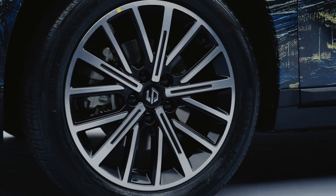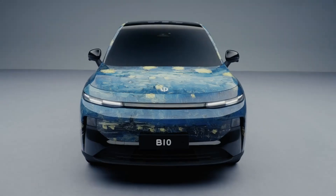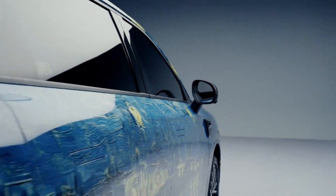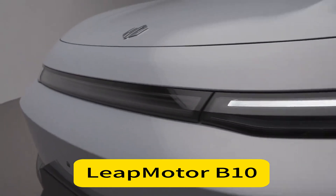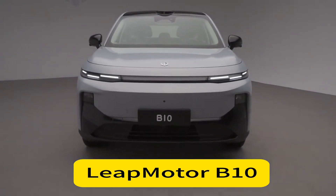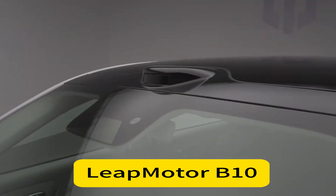Design-wise, it borrows elements from the C-series, with sleek lines, retractable door handles, and an optional LiDAR sensor on the roof. The interior is minimalist, featuring a 14.6-inch 2.5K touchscreen, a digital instrument cluster, and the Qualcomm Snapdragon 8295 cockpit chip — which is a big deal in this price range. The 8295 chip offers significant performance improvements, and the B10 also features the Qualcomm 8650 smart driving chip. The interior is designed for modern users, with a focus on digital connectivity.